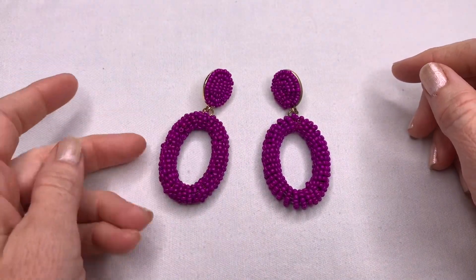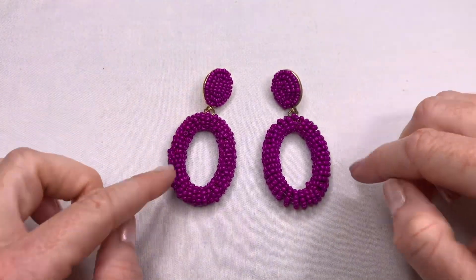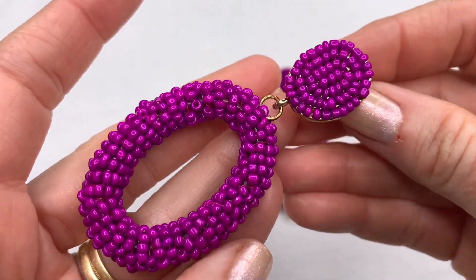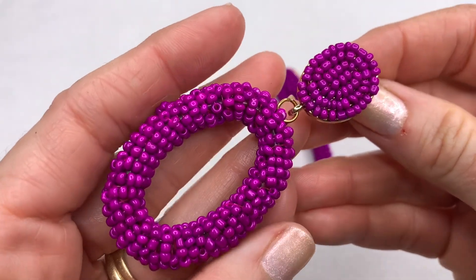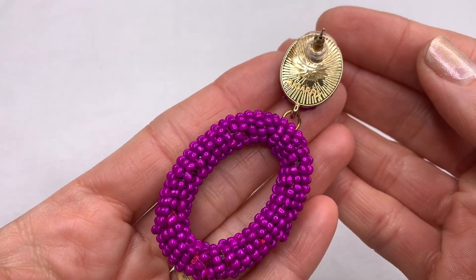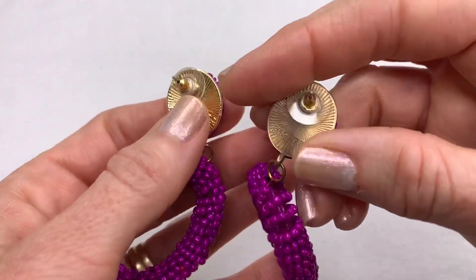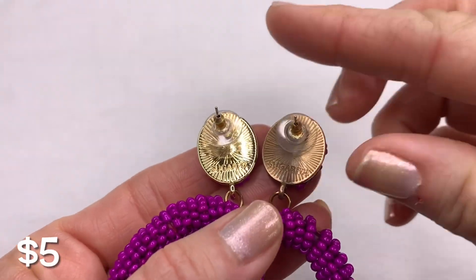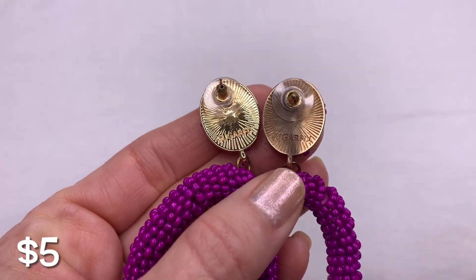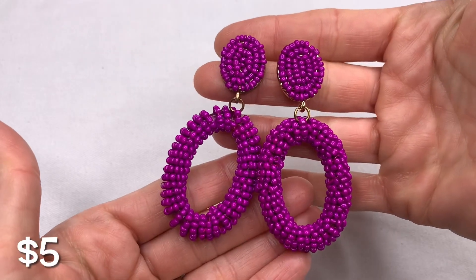Here are some Sugar Fix earrings — larger earrings with all of this beaded work. The color is kind of a cross between purple and pink, like a fuchsia color. This would be great for summer. It says Sugar Fix on the back. I did notice the back of one has a little more dulling/wear than the other, but the fronts are cute, bright earrings.